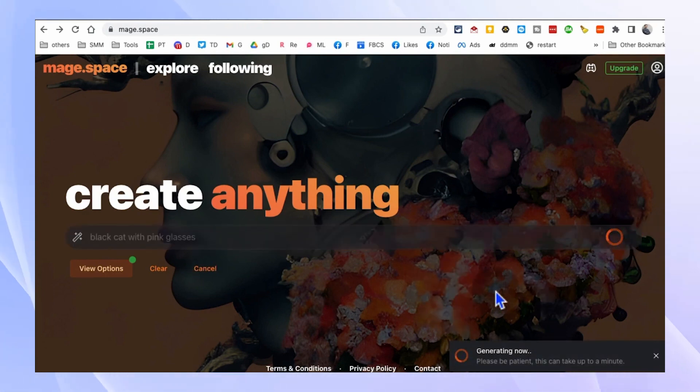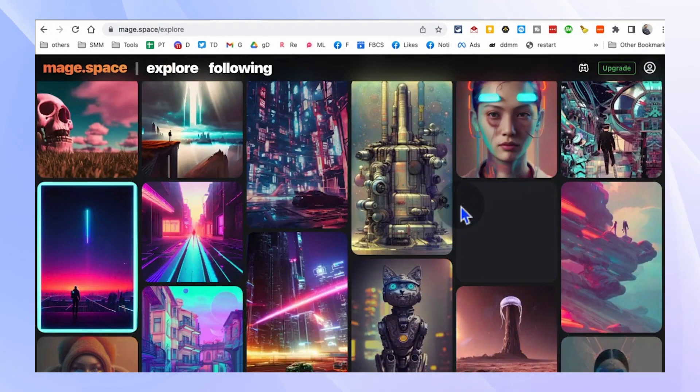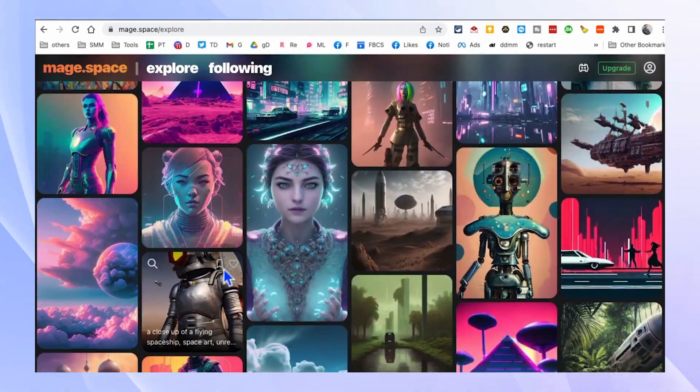Whether you're an artist, designer, or simply someone who enjoys creating visual content, Mage.space is an excellent tool to spark your imagination and take your artwork to new heights.